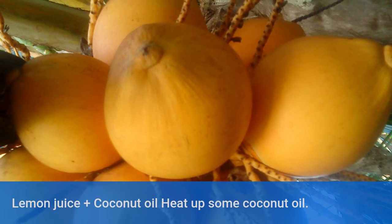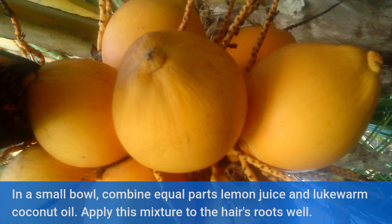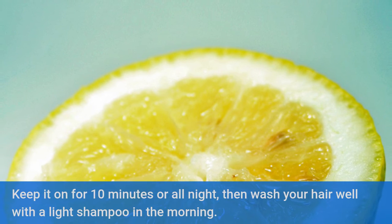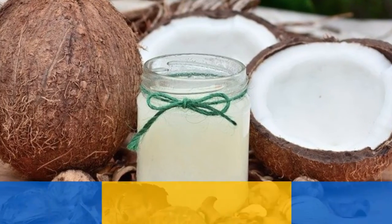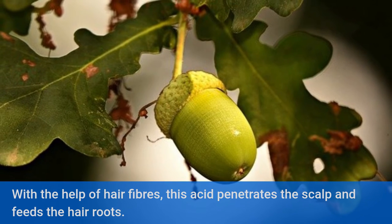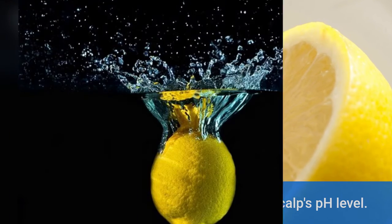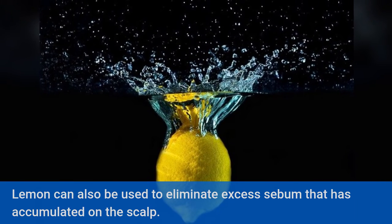Lemon juice plus coconut oil. Heat up some coconut oil. In a small bowl, combine equal parts lemon juice and lukewarm coconut oil. Apply this mixture to the hair's roots well. Keep it on for 10 minutes or all night, then wash your hair with a light shampoo in the morning. Coconut oil contains lauric acid, which penetrates the scalp via hair fibers and feeds the hair roots. Lemon aids in maintaining the scalp's pH level and can also eliminate excess sebum accumulated on the scalp.